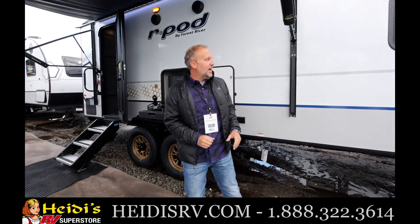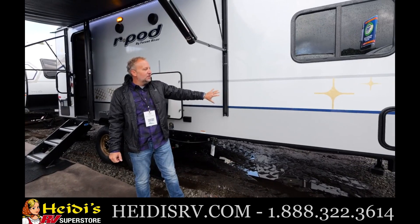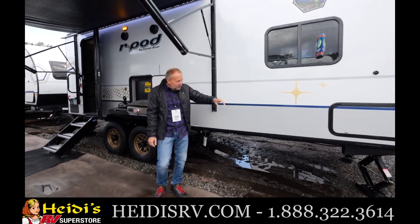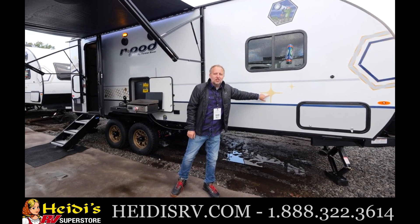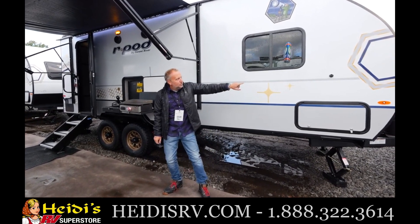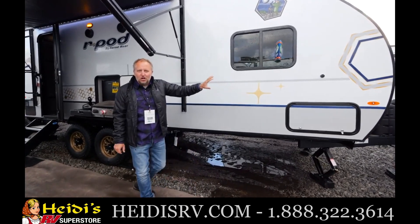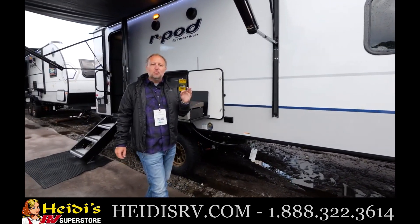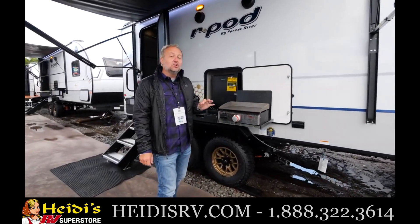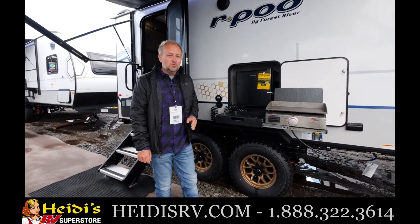Let's start here on the outside with our cosmic graphite exterior decor. New for 2023, we've got these beautiful little gold starbursts on the outside. You can see our hexagon theme carries through — it starts on the outside and carries through on the inside of the 202, and there are a couple of ways you're going to be able to tell you're looking at a 2023 R-Pod 202.